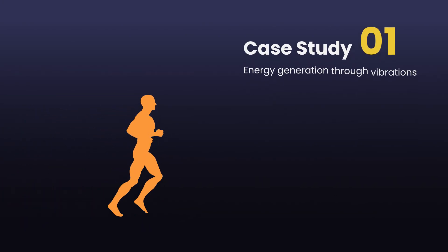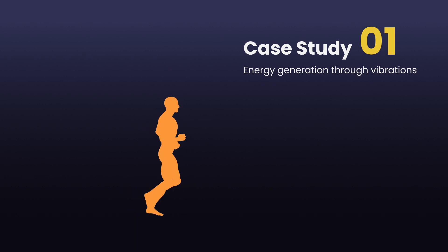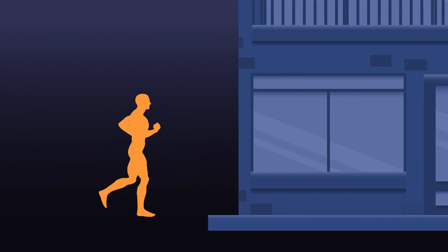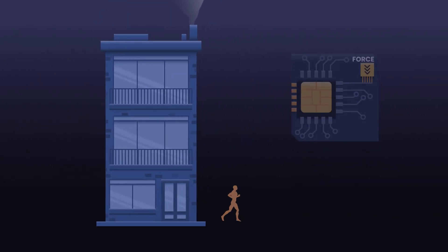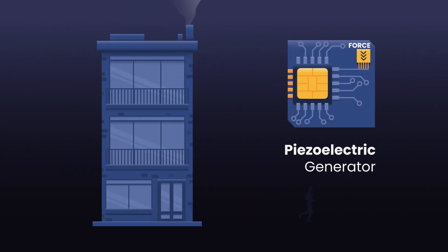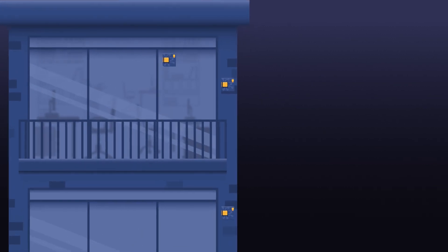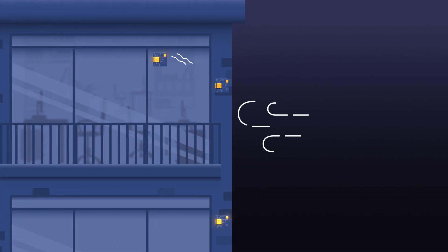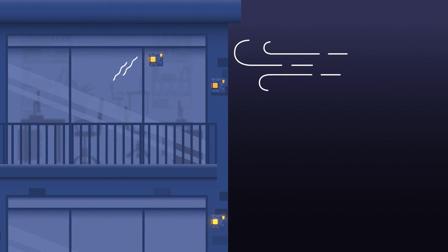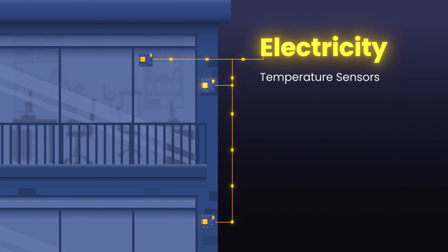The first case study follows the principles of mechanical vibrations. However, pressure is not applied to the floor as with the example of a jogger, but further up in our buildings. A piezoelectric generator is attached to the surface of facades, on the window frames and the silicon structure. When wind hits the building, the system is stimulated due to the vibrations, and is thus able to generate electricity to feed temperature sensors in the facade.